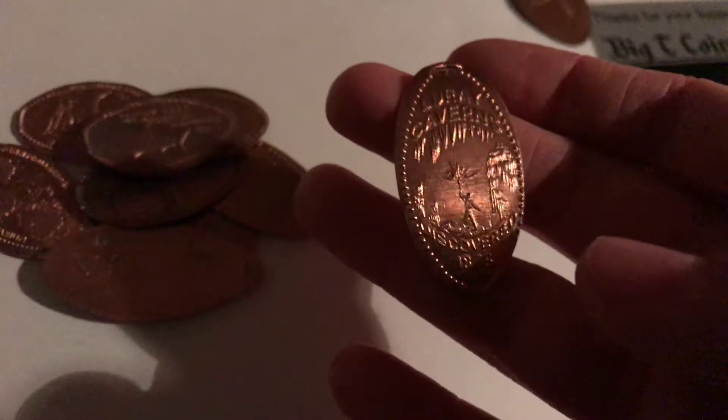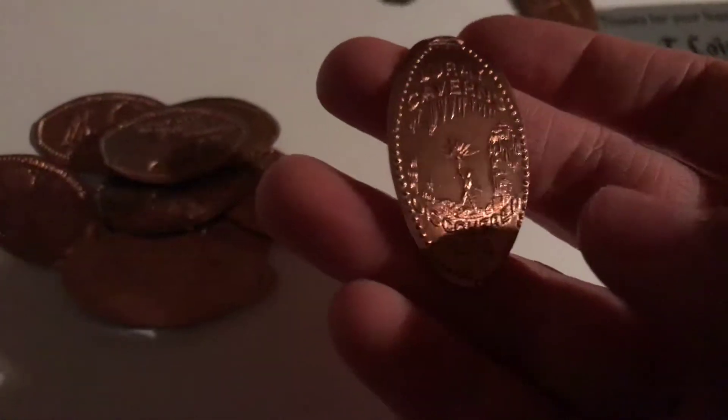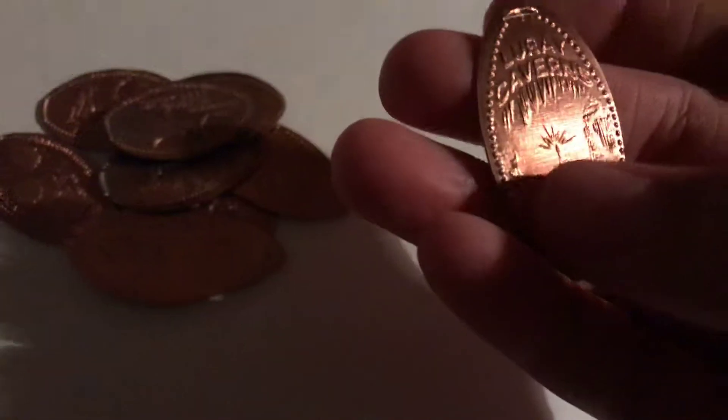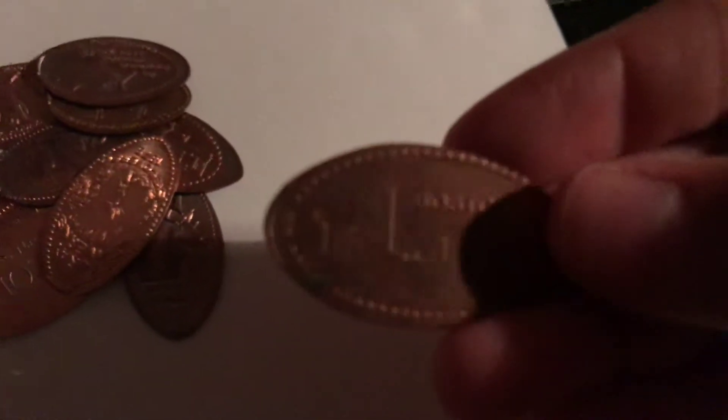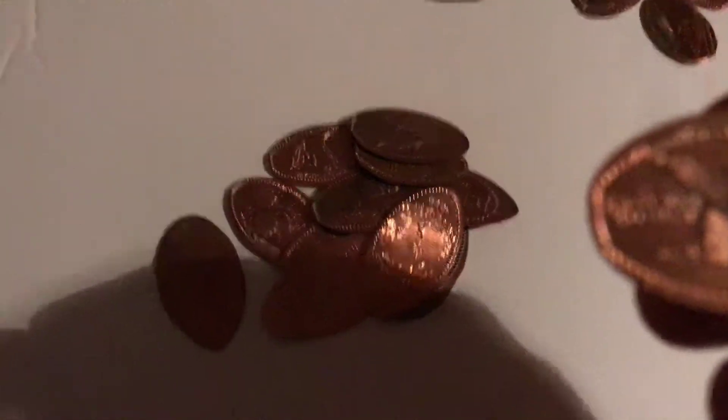It's Luray Caverns — it says 'Discovered in 1878' and has a picture of a guy standing in the caverns with a torch. This one is Bushkill Falls with a picture of a deer on it — that's also pretty cool. This one is from Boston and it just says 'Boston' with a picture of the city. This one is from the Cape May Zoo and has a picture of an Aldabra giant tortoise on it.